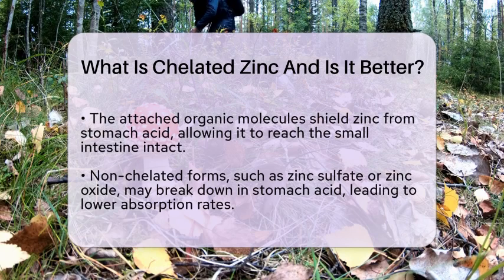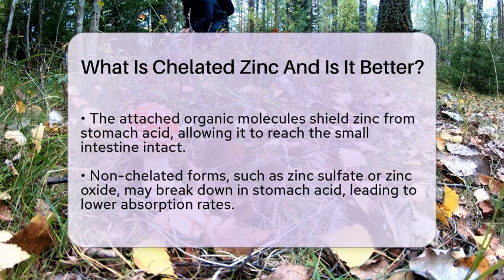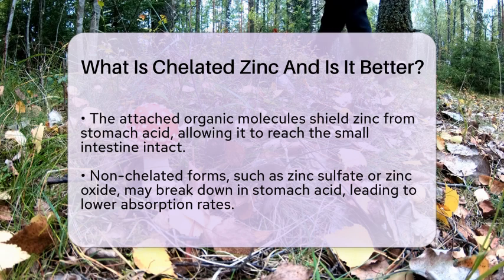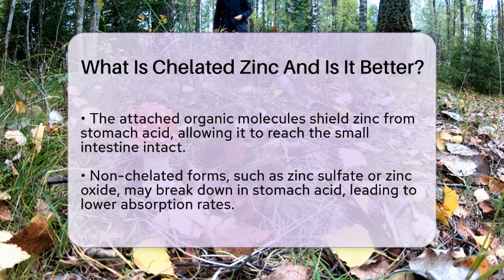Research indicates that chelated zinc can be absorbed two to six times more effectively than non-chelated forms. This improved absorption means that when you take chelated zinc supplements, they may do a better job of raising zinc levels in your body and supporting those important biological functions.